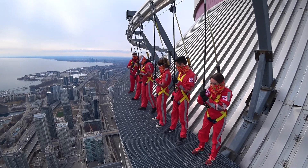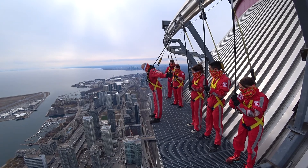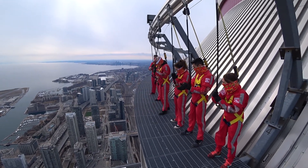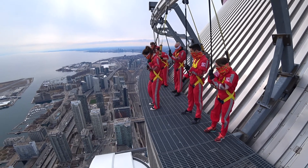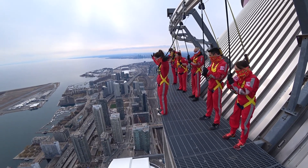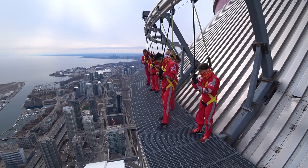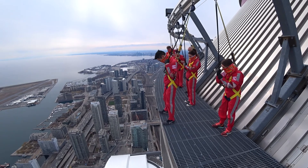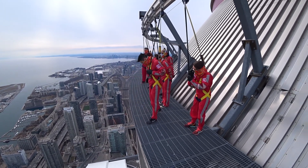Emil, come on out here. There it is. Nice, way to go. Katie! That's it, Katie. Perfect! Warren, your turn. Perfect! Nice! Looking straight down. Way to go.